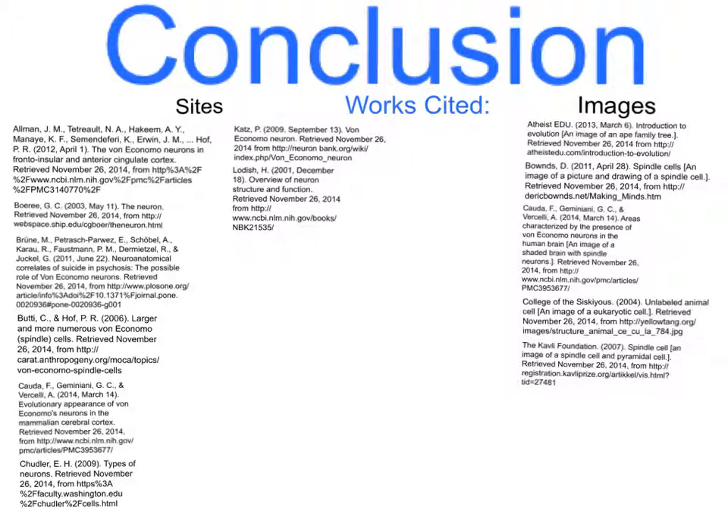Overall, Von Economo Neurons are streamlined neurons built for rapid communication in large, social brains that deal with a range of emotions frequently, judging by Von Economo Neurons' dopamine and serotonin receptors. This allows them to be a sort of first impression neuron that allows bigger brains a chance to develop their first thoughts and feelings in social situations before the pyramidal neurons deliver the details.